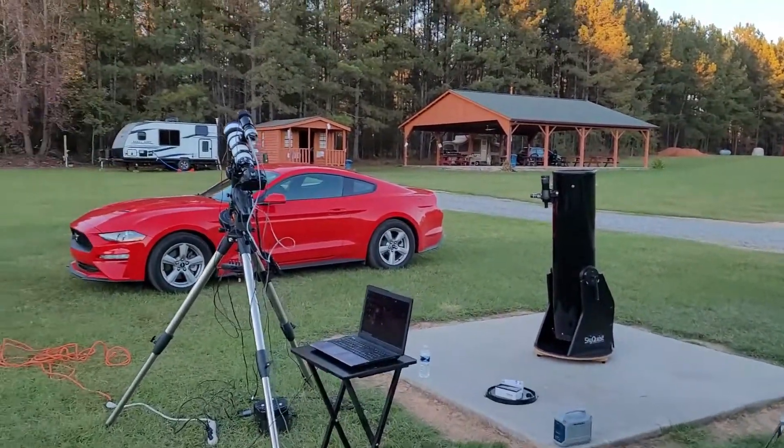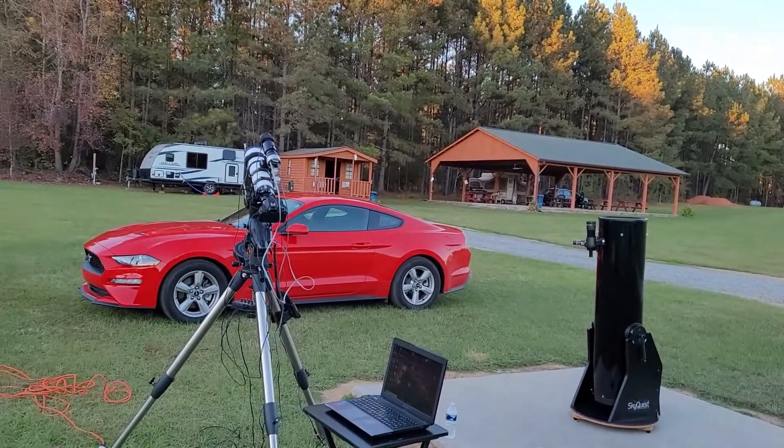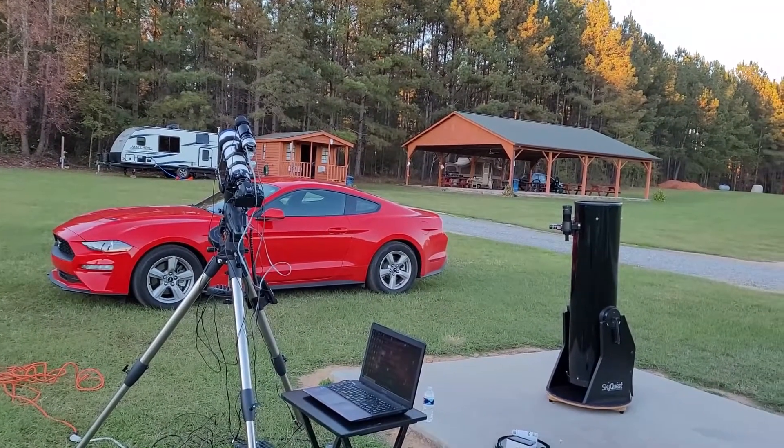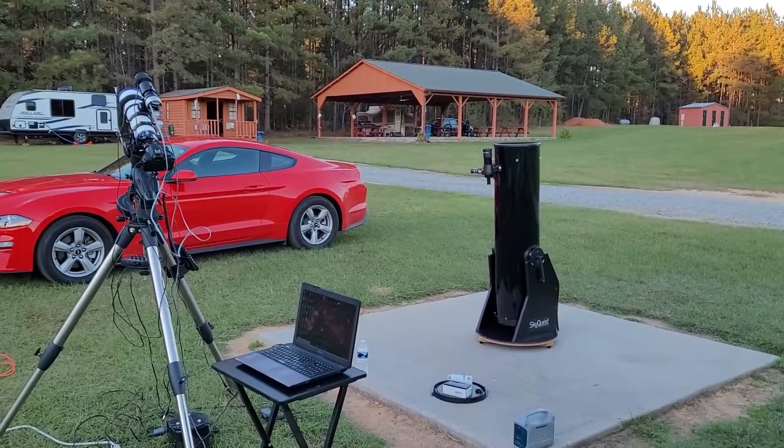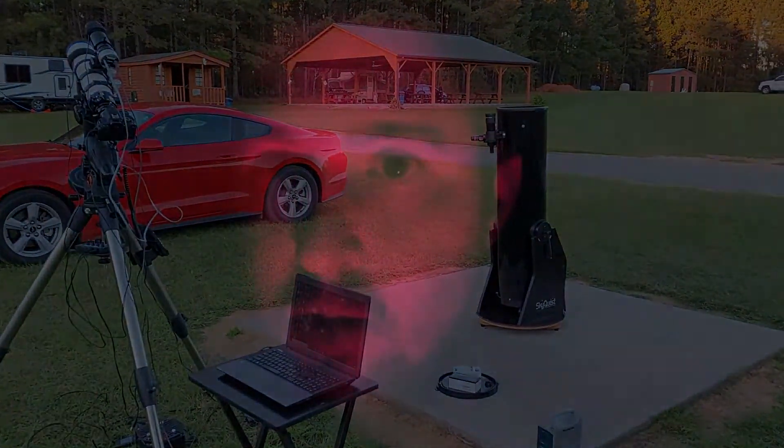Here's the big Dob. I also brought some 20x80 binoculars as well, so that should be pretty cool. This is the setup for tonight — we're going to have a lot of fun. I'm camping at Deerlick Astronomy Village and I've been using the 254mm Dobsonian that I have.